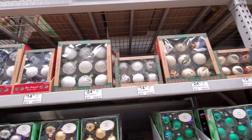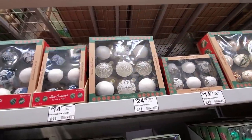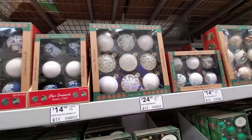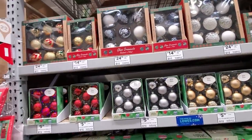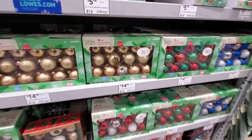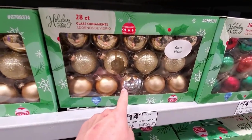Some more ornate ones here — handmade in Poland. They have some Polish ornaments in all different styles, colors, and variety. You can even buy some pre-broken ones — special edition, just kidding.